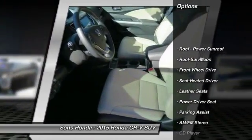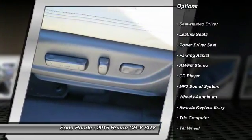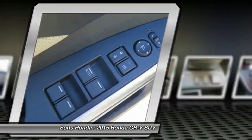Anti-lock braking system, traction control, air conditioning, moonroof, power steering, aluminum wheels, cruise control, AM-FM stereo radio, climate control automatic, FWD.